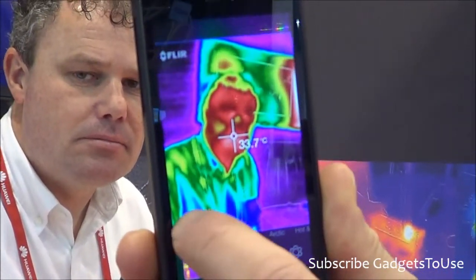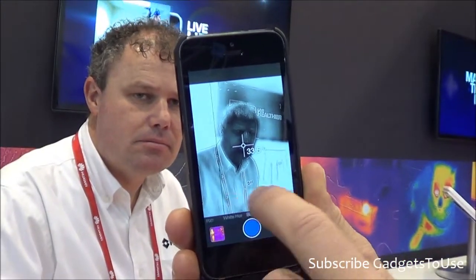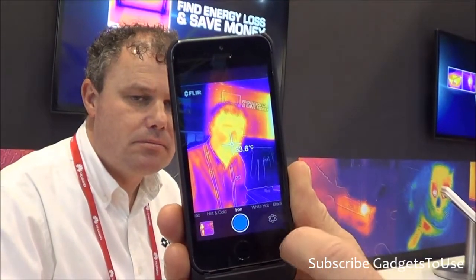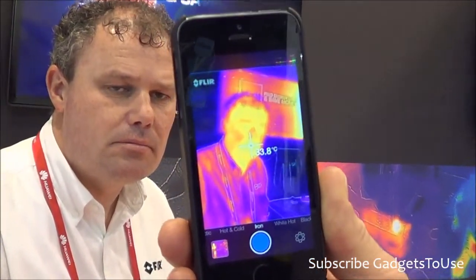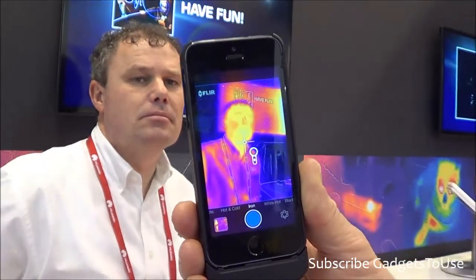I can change the color palettes to show the scene with different colors. In this case, white is hot and black is cold. And now I go to one where yellow and white are hot, and black and blue are cold. You can capture a still image or a video clip and save it to the camera.